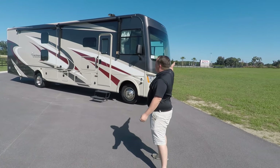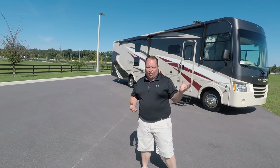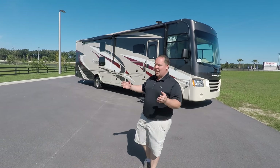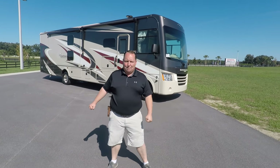This is the 2020 Coachman Mirada Model 35BH. We are going to take a look at the outside features first, then the inside features, then I'm going to give you three reasons why I love this coach and three things that I dislike about it.